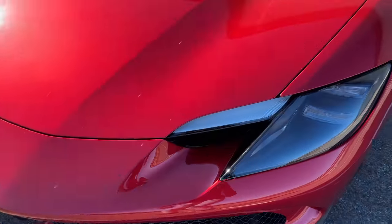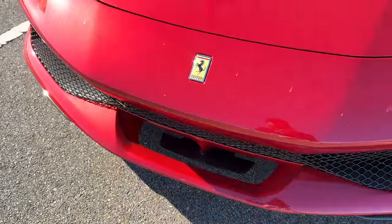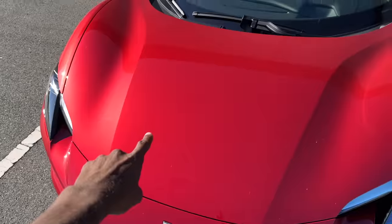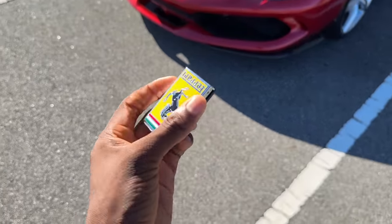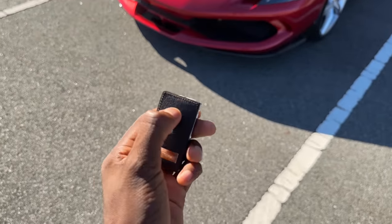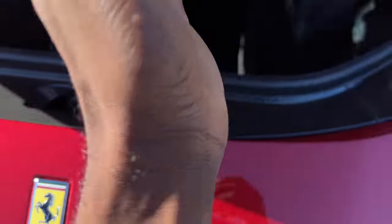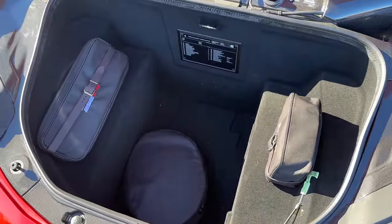Up on the front, there's even active aero with air coming in underneath the headlights to cool the brakes, plus a little bit more active aero sliding under the front of the car. And this is actually different from the SF90 because you get a real front trunk. Here's the key — it's a little bit of a cube — and one of the advantages of a mid-engine car is there is a really generously sized front trunk.